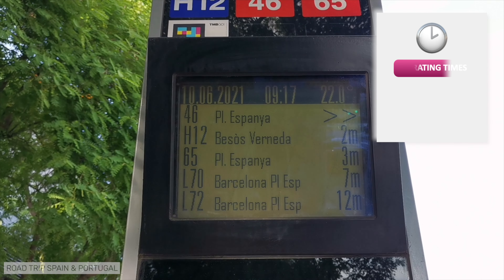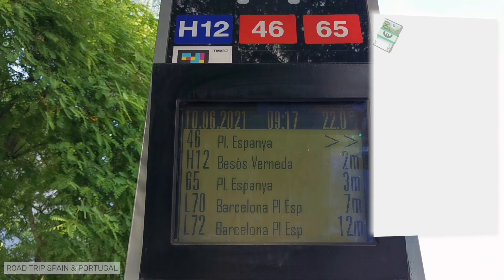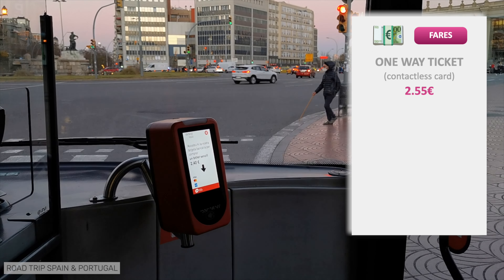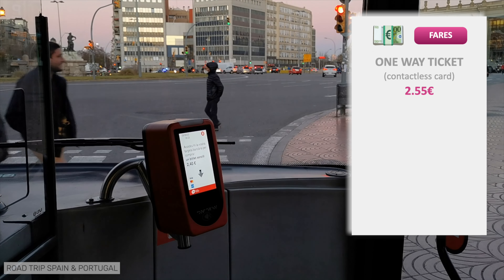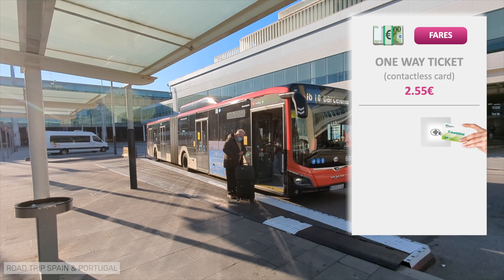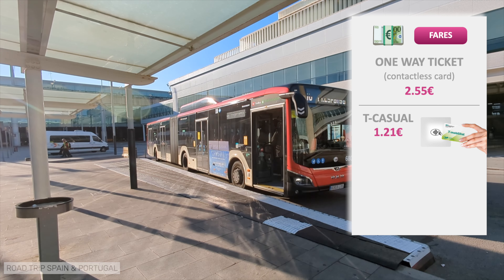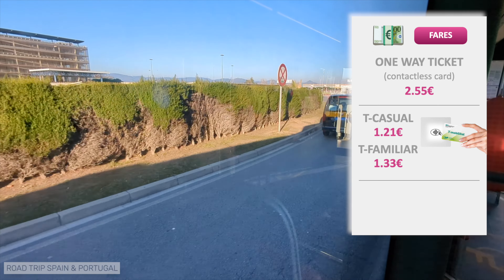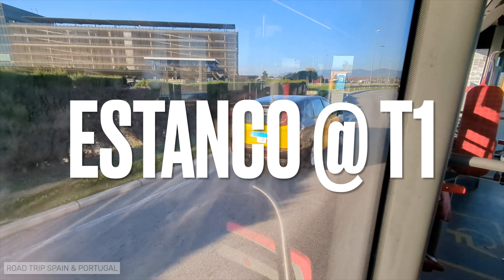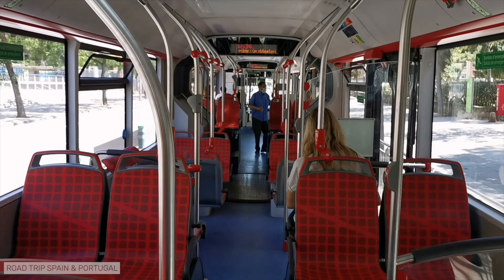Bus 46 runs from Monday to Sunday from 4:50am to 11:50pm. The single ticket costs €2.55 and can only be purchased on the bus by contactless. The driver does not sell tickets. This ticket does not allow transfers. If you have a T-Mobilitat card and pay with a T-Casual for the journey, you will spend €1.21. If you pay with a T-Familiar, you will spend €1.33, in both cases with the right to transfers. If you don't already have a T-Casual or T-Familiar, you can buy them at the Estanco, the Tobacco shop, in T1, or at the train station in T2, following the instructions we gave you when we talked about the airport train.